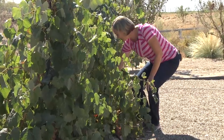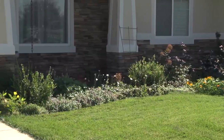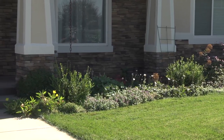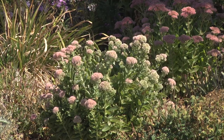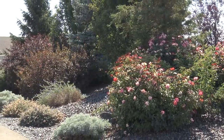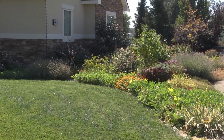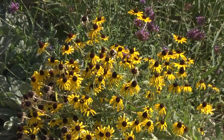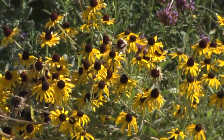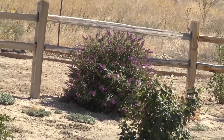Drought will come back again — it's cyclical, it's normal in a desert area. So I've been planting with that in mind, so that if we come into a year where I have to conserve, it won't kill my plants. There's also a difference between low maintenance and xeric — just because something is xeric doesn't mean it's low maintenance. This yard still requires work.